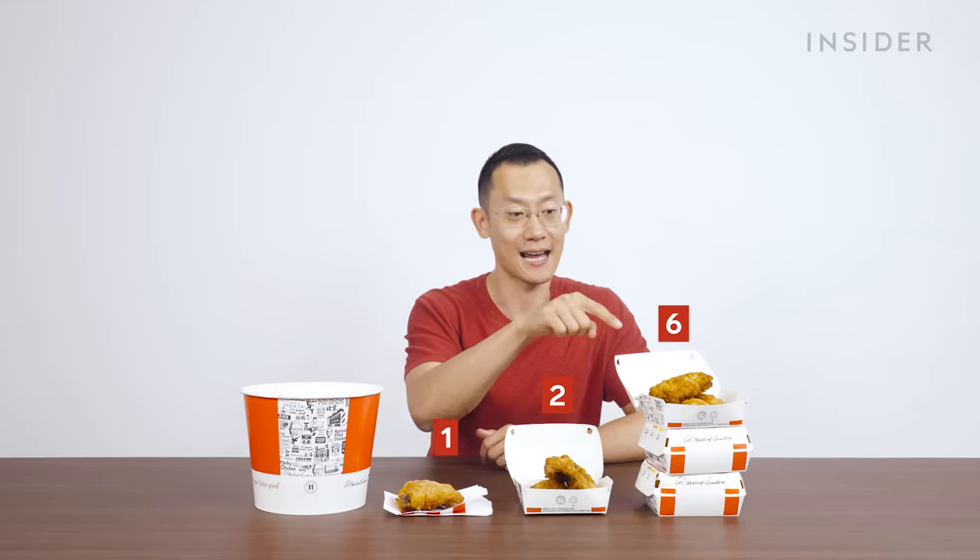Here in China, we can get KFC in three portion sizes: one piece, two pieces, and six pieces.